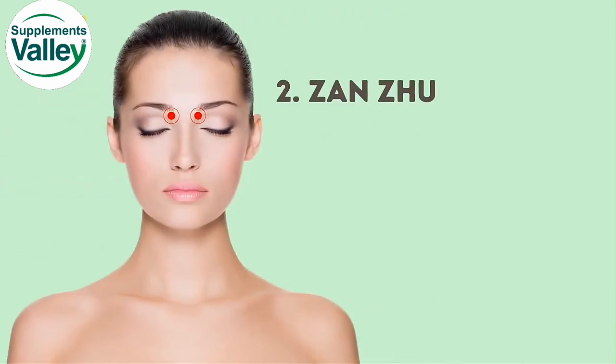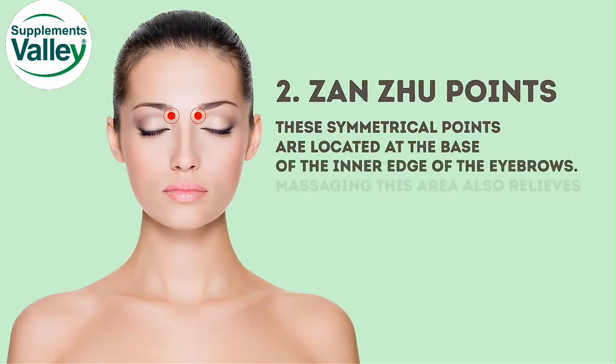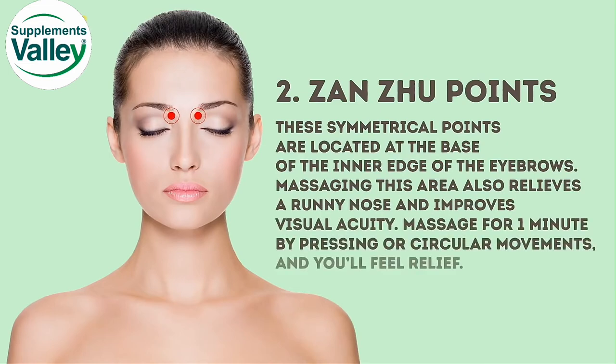The second ones are the Zanzu points. These symmetrical points are located at the base of the inner edge of the eyebrows. Massaging this area also relieves a runny nose and improves visual acuity. Massage for 1 minute by pressing or circular movements and you'll feel relief.